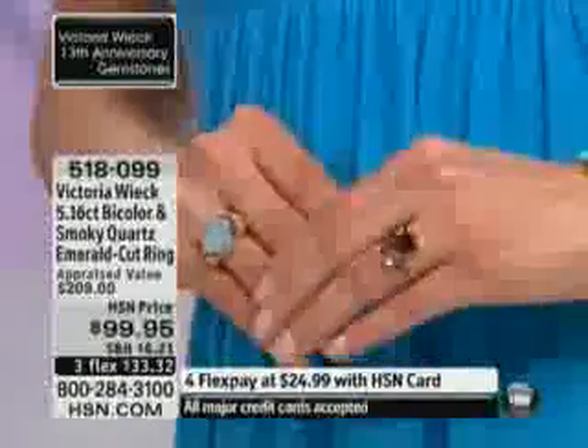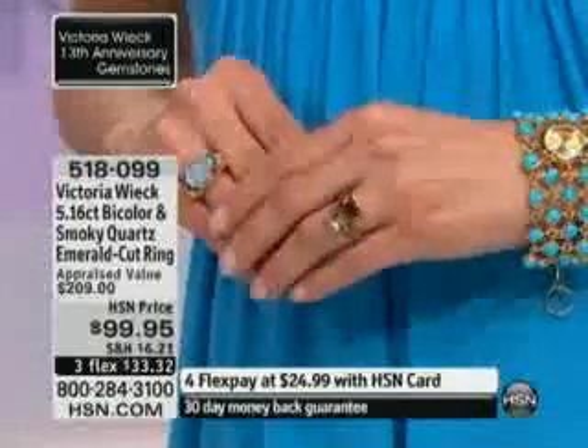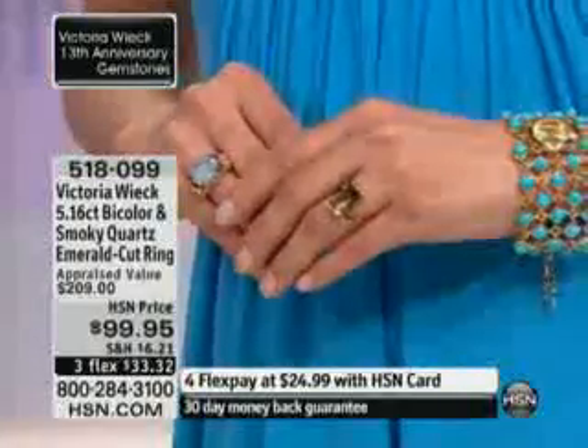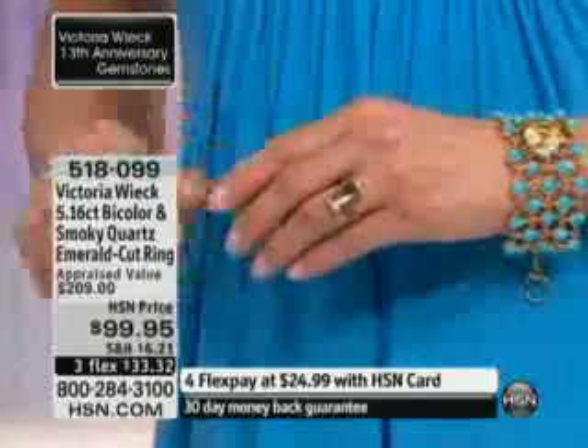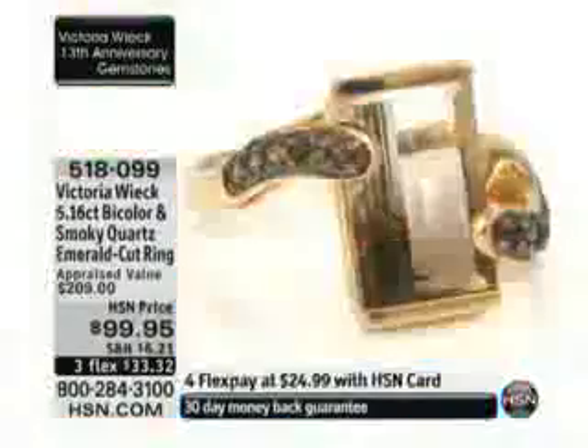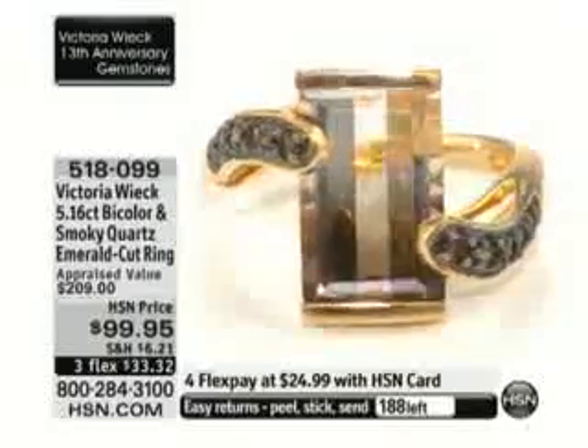Doreen says she gets so many compliments every time she wears it — at the grocery store, at the bank, standing at a counter — women ask to look at her ring and say it's the most beautiful thing they've ever seen. She also has the peacock ring, which is very similar to the dragonfly, and her question is: are you going to be making any other rings similar to the dragonfly and peacock?